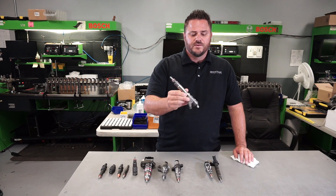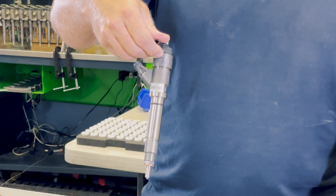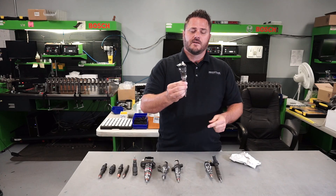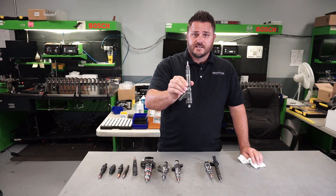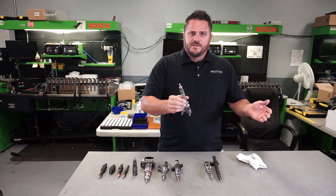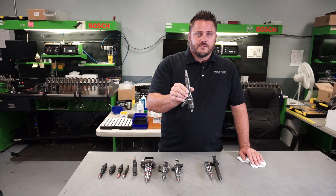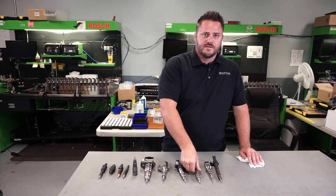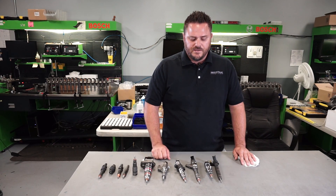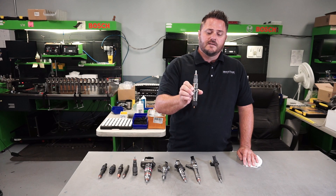This is essentially the same style injector, but internally they went to a different control plunger and a different solenoid — it actually injects quicker than the first-generation common rail. They also went to a sac-style nozzle. Sac-style nozzles were introduced in the 2004.5 Chevys and then again in the 2007.5 Dodge 6.7 and other platforms — all introduced alongside the emission control systems. For higher horsepower applications, Dodge went to the 6.7 Cummins Bosch CP3 third-generation style injector.